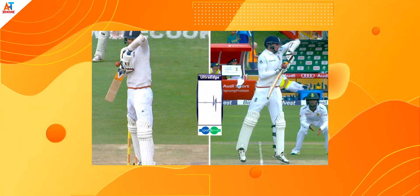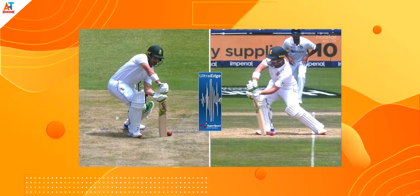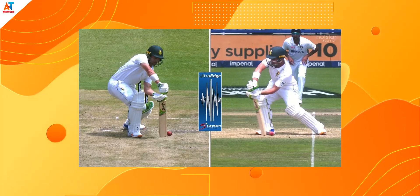The next one is Ultra Edge technology, mostly used in T20 internationals and ODI internationals. This technology uses the sound from the stump mic mentioned earlier and detects sounds from it. With this sound analysis, we can determine whether the ball has hit the bat or not.